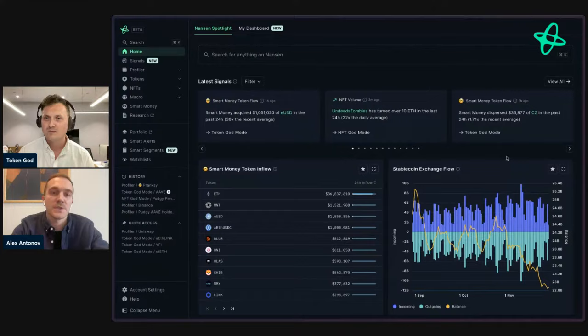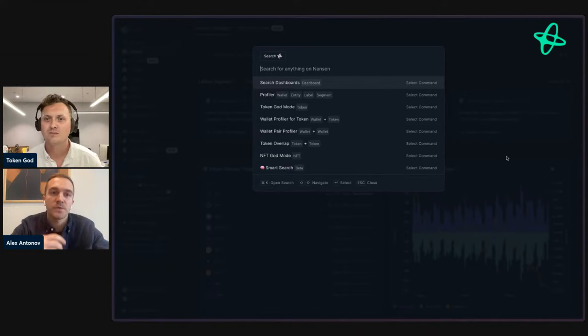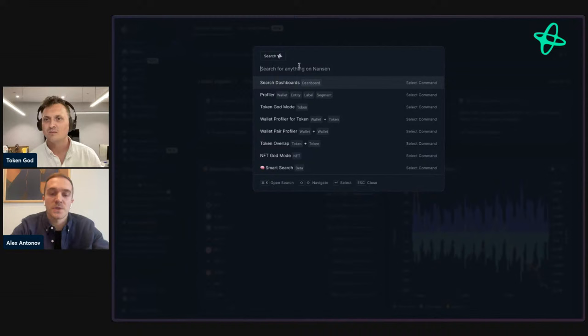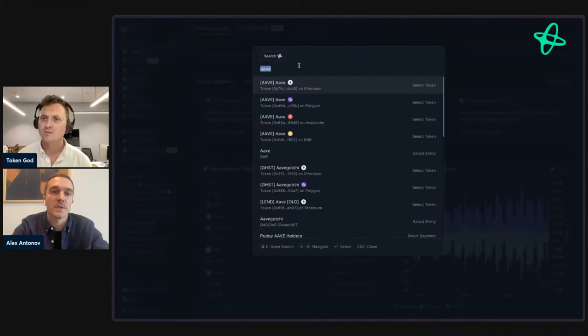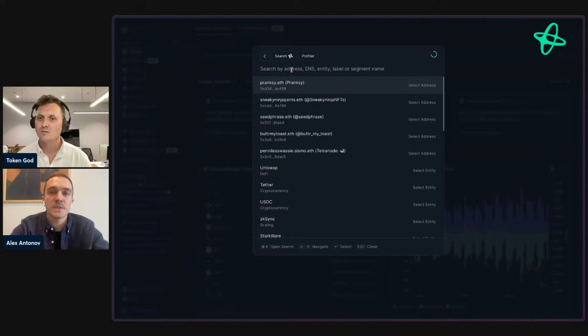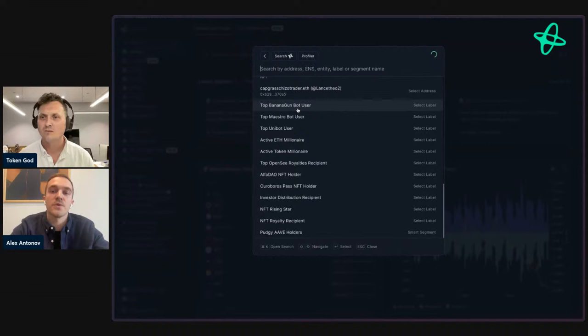This is our brand new search and command center. All you have to do is hit Command K — or Control K on Windows — or click one of the search prompts in the nav, and you can start typing to find anything on-chain: a token, a wallet by ENS name, or a dashboard on Nansen like Smart Money. You can go through focused commands such as Profiler to search for wallets by address or ENS name, find entities by name, or look up dashboards showing an aggregated view of wallets labeled a certain way.